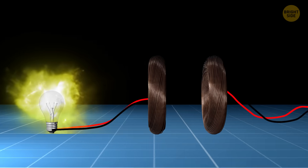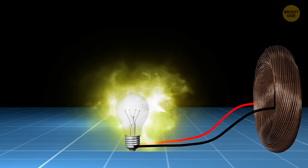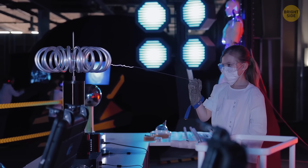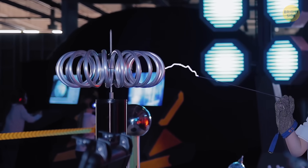That means you can power things without plugging them in, like a light bulb that turns on all by itself. And according to scientists at the World Health Organization, these magnetic fields are completely safe.